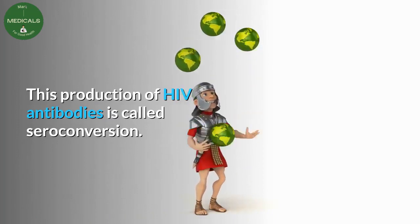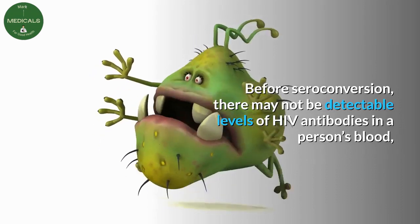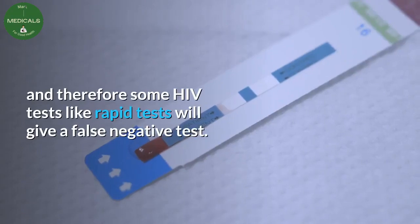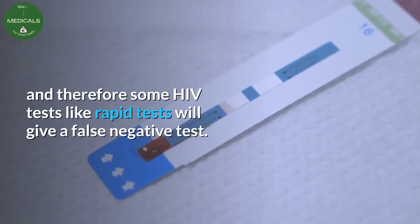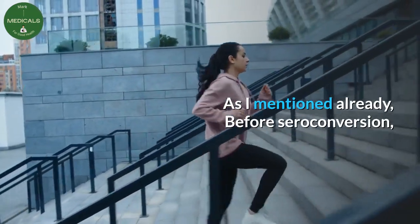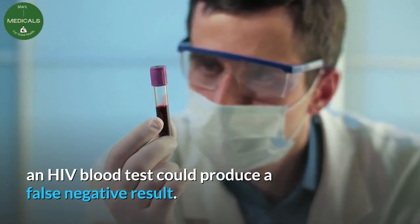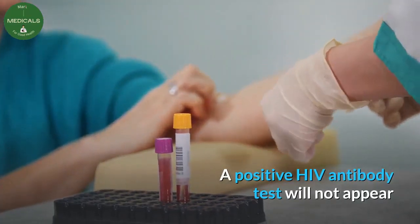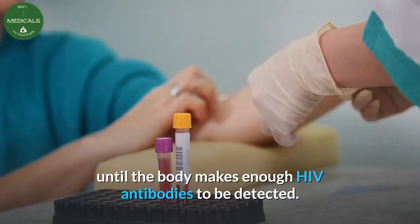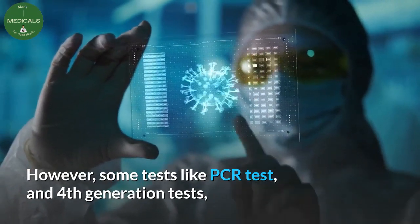This production of HIV antibodies is called seroconversion. Before seroconversion, there may not be detectable levels of HIV antibodies in a person's blood, and therefore some HIV tests like rapid tests will give a false negative result. Before seroconversion, an HIV blood test could produce a false negative result. A positive HIV antibody test will not appear until the body makes enough HIV antibodies to be detected.